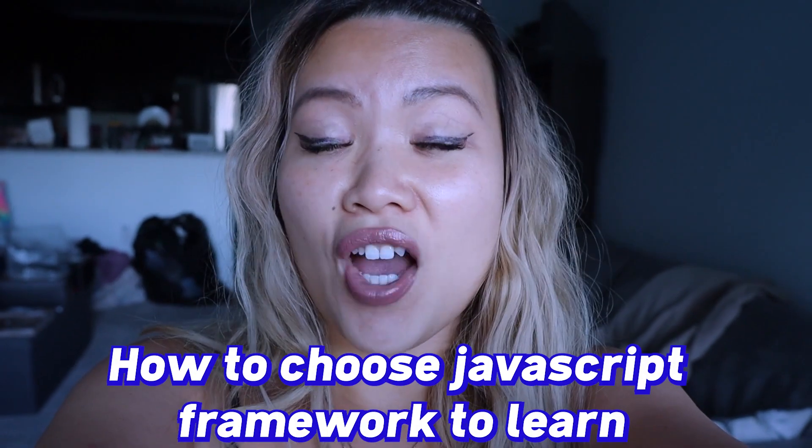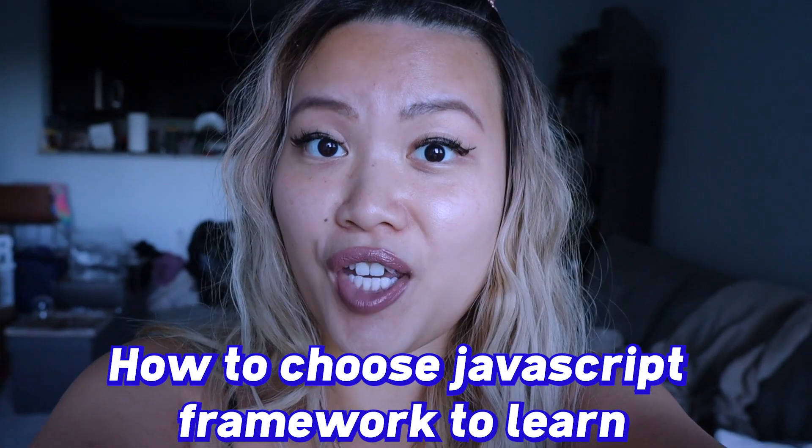In today's video, we are going to talk about how to choose the JavaScript framework that is best for you.